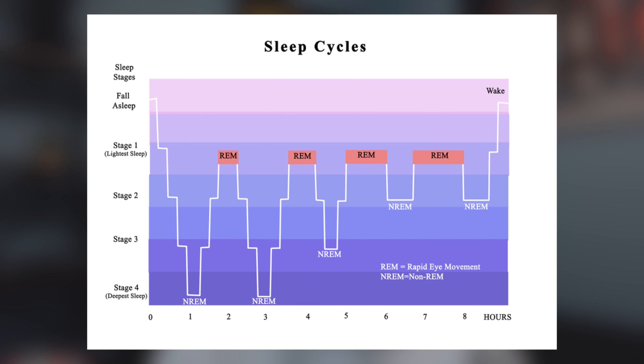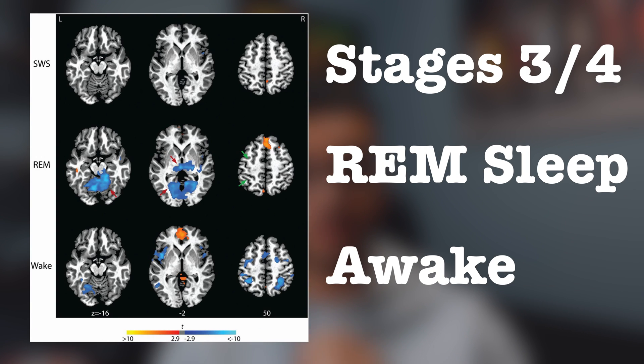After stage four we jump back up to REM sleep, which is stage one — the lightest form of sleep. In REM sleep, your eyes are moving a lot, and this is where most of your dreams take place, including your most vivid dreams. The only two areas functioning during REM sleep are your eyes, which are twitching, and your intercostal muscles controlling your breathing. Everything else in the body is essentially paralyzed while you are vividly dreaming.